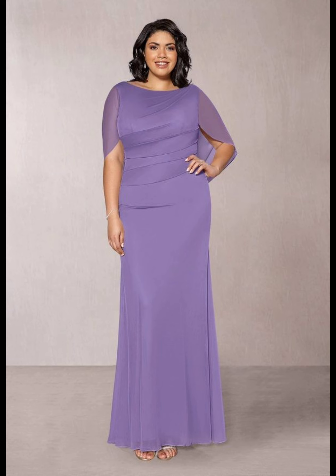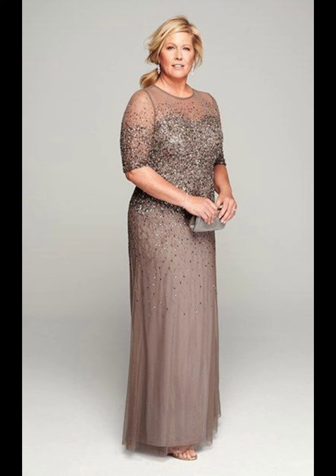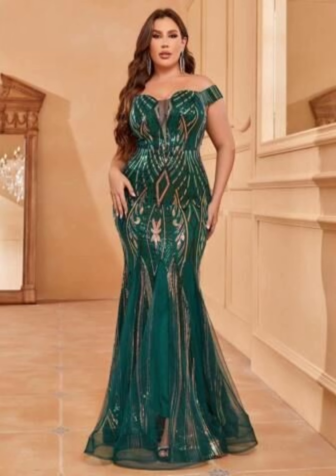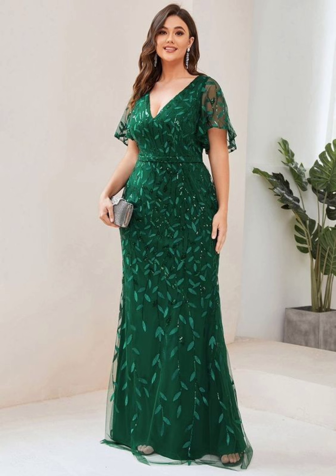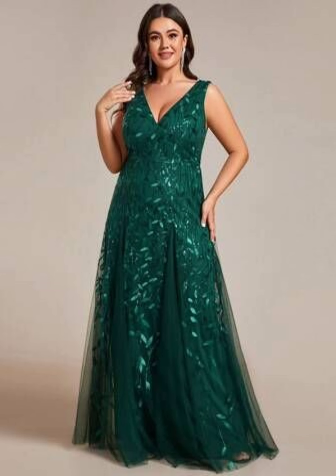In this video you can see dark colors as well as light colors. Ladies who want beautiful and stylish light colors can take a screenshot of their favorite one. Women who prefer dark colors can also choose a dress from this video.